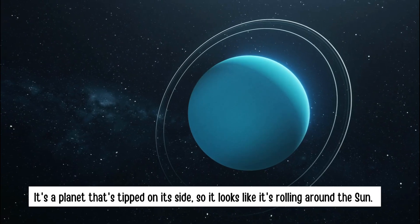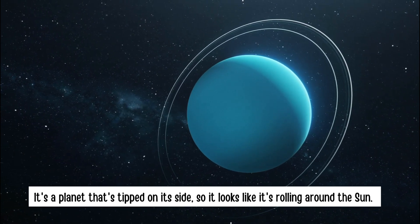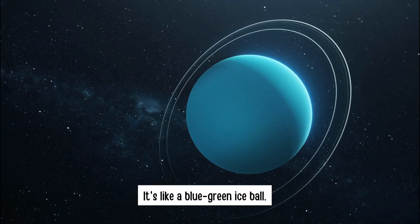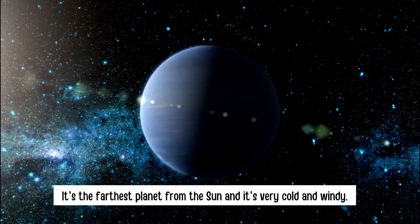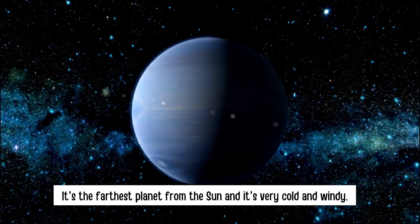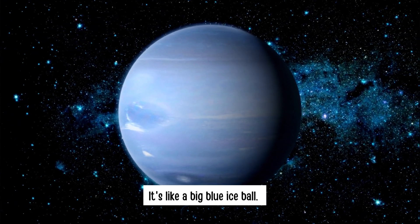Uranus — it's a planet that's tipped on its side, so it looks like it's rolling around the sun. It's like a blue-green ice ball. Neptune — it's the farthest planet from the sun and it's very cold and windy. It's like a big blue ice ball.